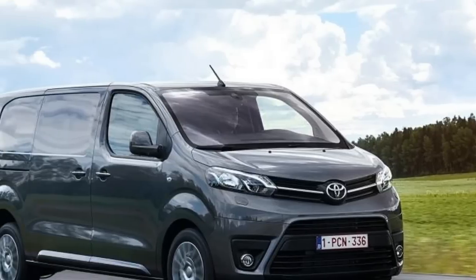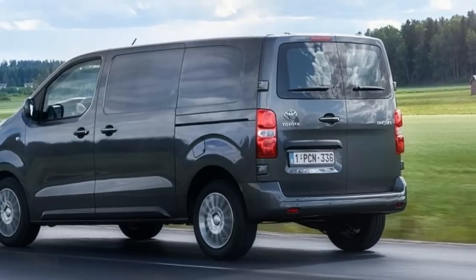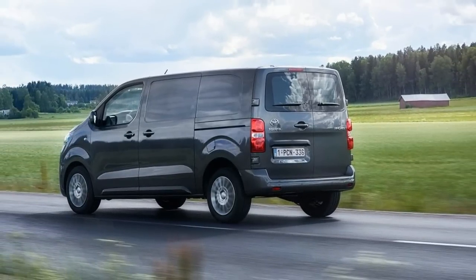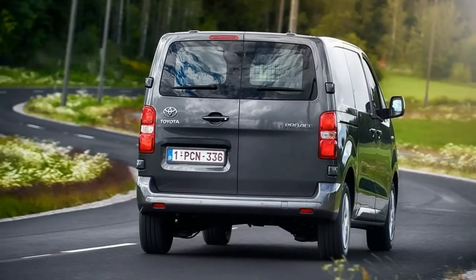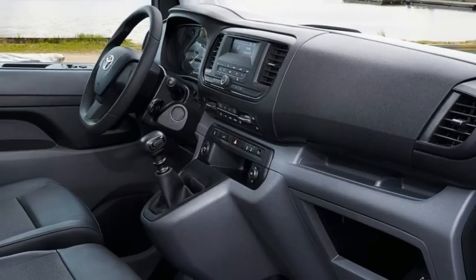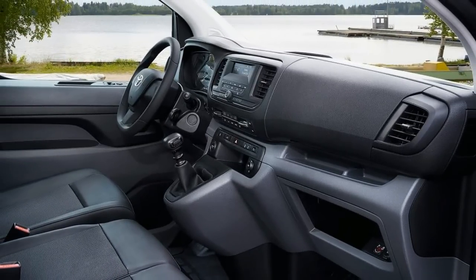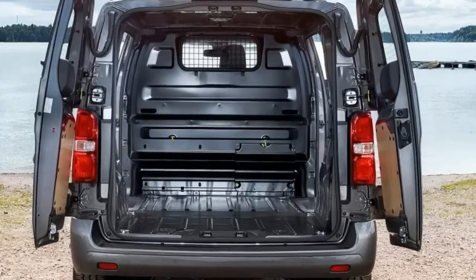This is the second generation of Toyota Proace to be sold in the UK. The first van was launched in 2013 and was a product of the same deal between Toyota and PSA Peugeot Citroën that brings us this Proace. That arrangement sees the Proace built by the PSA group in Valenciennes, northern France, on the same production line as its two sister models — the Peugeot Expert and the Citroën Dispatch. The badge on the grille notwithstanding, there's very little to separate the Proace from the Expert and the Dispatch.